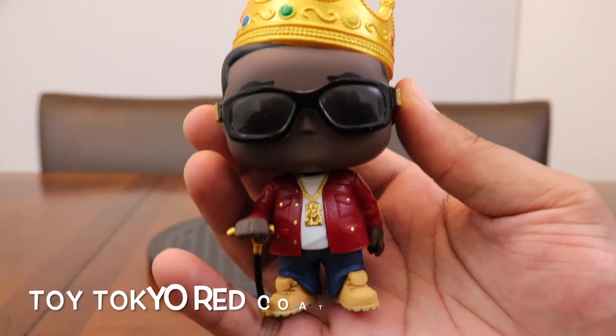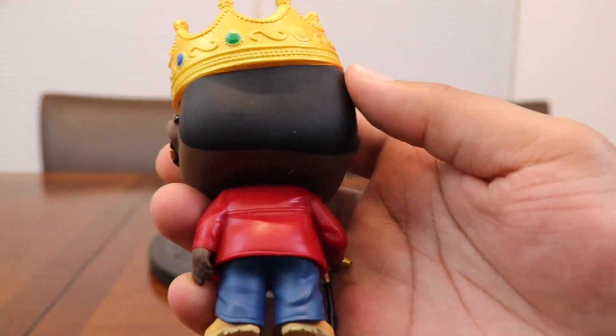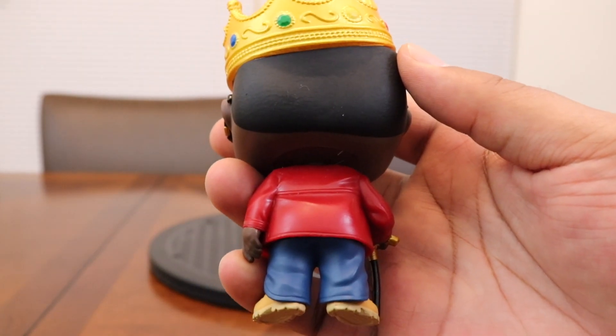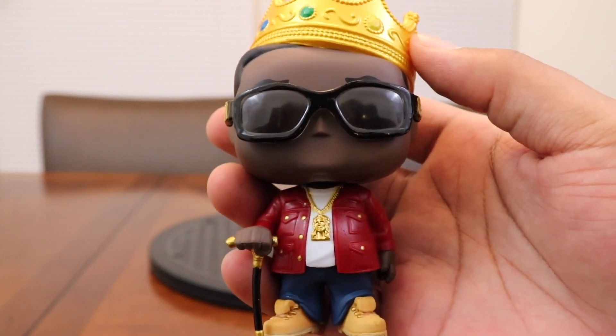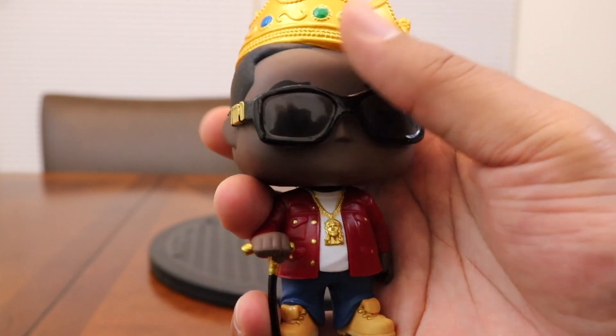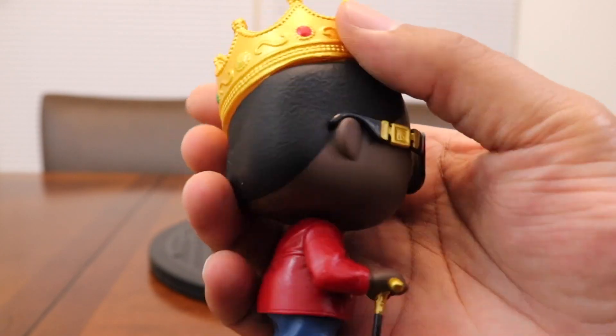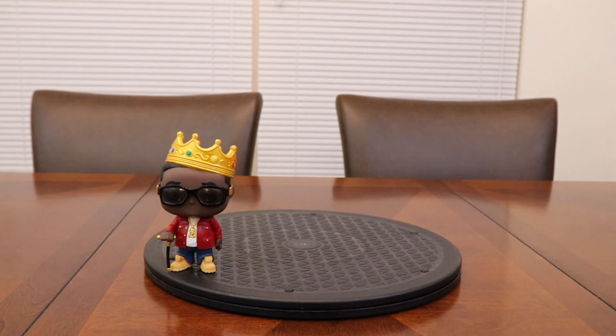At number 10, it's Red Coat Biggie with the crown and the Timbs on — a Toy Tokyo exclusive. My homie Red Milwaukee decided to purge his collection this year while still collecting, and this was one he was willing to let go. So I obliged and copped it. I've got the FYE Biggie and a couple of other Biggies, but not the high-end white suit Biggie yet. I'll get that when I can.